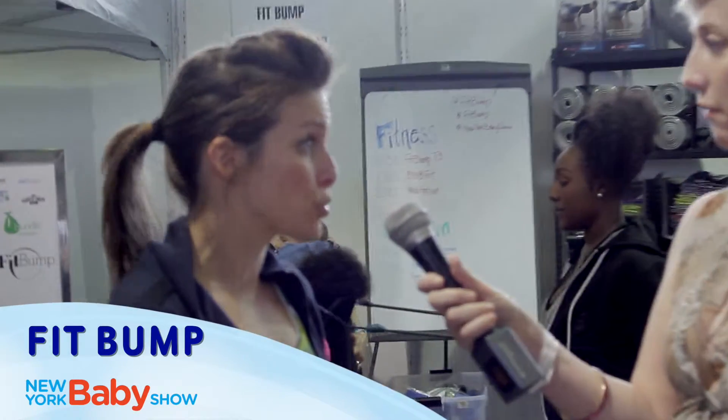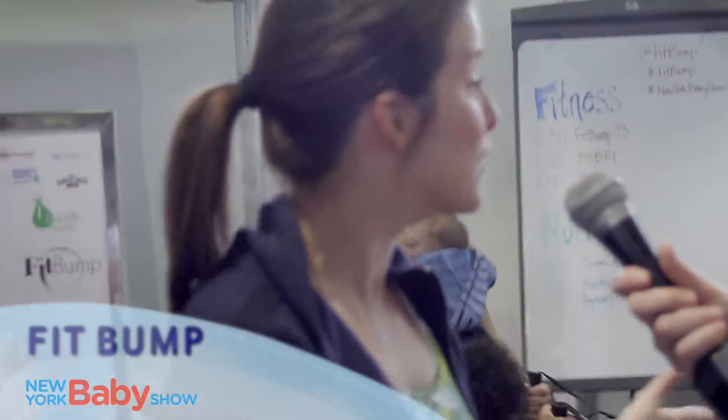FitBump is a publishing platform that focuses a lot on nutrition and fitness, specifically for prenatal and then into motherhood.